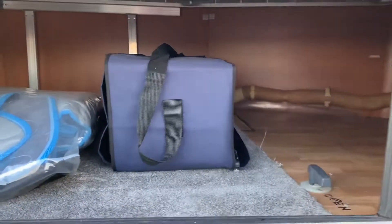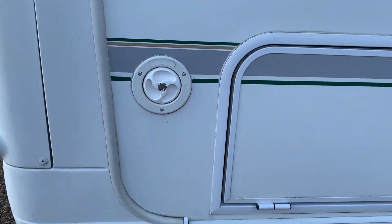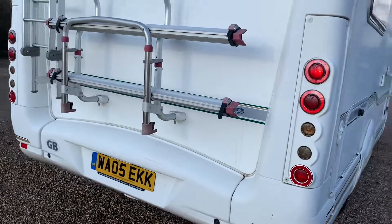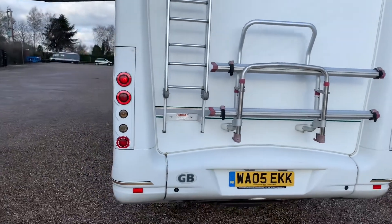In here we have the under-bed storage — plenty of storage under the bed. And there's a water filler here as well.